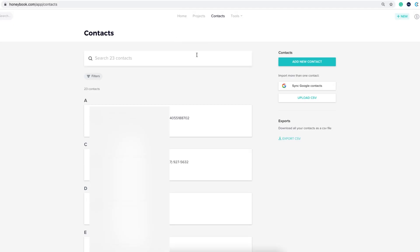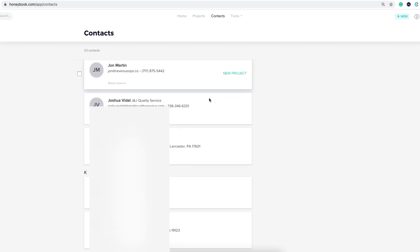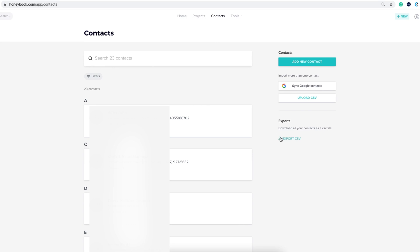The next page is Contacts, which is essentially a library of all the interactions and contact information from every client you've worked with since having HoneyBook. Let's say you work with a client, it doesn't pan out because the budget isn't right, but a couple years later they come back. You can go into your contact book, search for them or scroll through, and find their email address. It's just a nice library of contacts you have access to at any point.